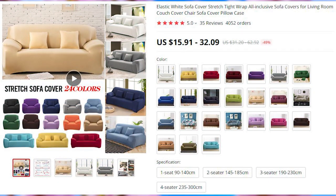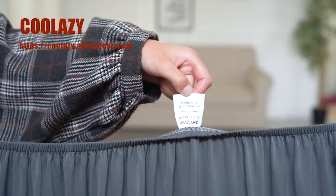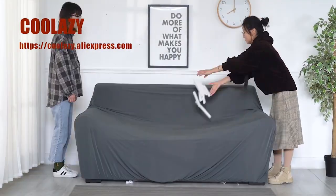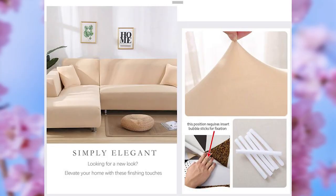A cheap way to make your couch look better is this elastic cover that wraps all around it. There are 24 different color options and 4 size options, depending on the number of seats on your sofa.